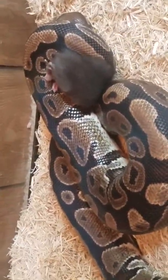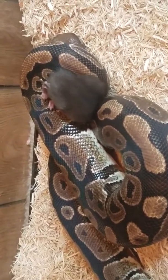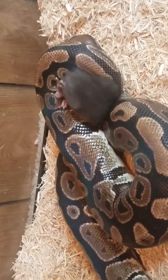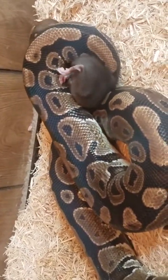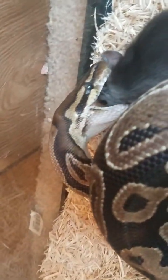If you guys have been keeping up with us, you know we have five snakes. We have the normal, Leslie. We have the cinnamon het clown that we do not have a name for yet — make sure you guys drop a name in the comment section for that. We have our G-Stripe, Reggie. And we have a pastel ball python, which is mine, and his name is Bob.